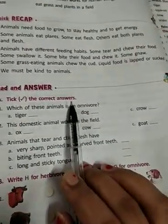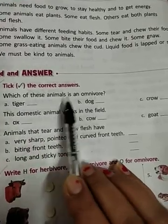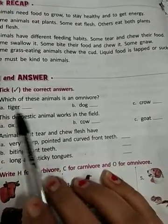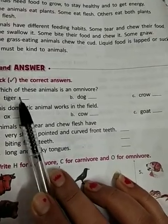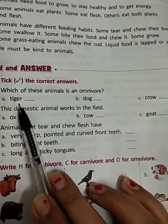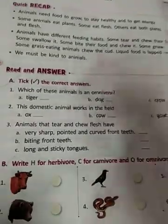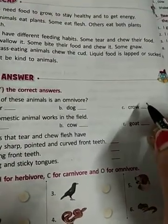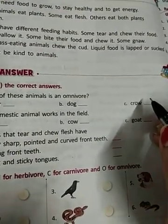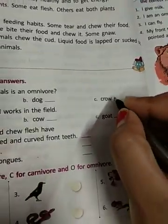Exercise A — tick the correct answer. Which of these animals is an omnivore? The options are tiger, dog, and crow. The answer is crow, because omnivores eat both plants and flesh.